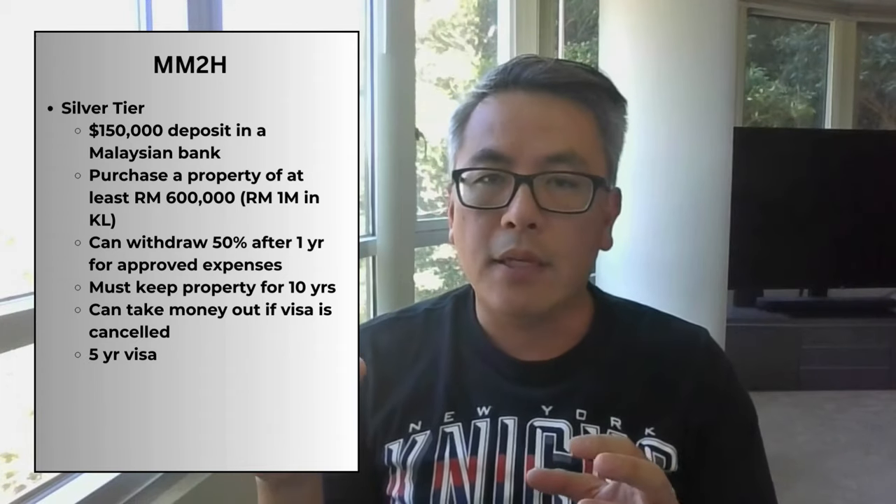You can use 50% of that deposit — so $75,000 — towards a down payment on a house and other eligible expenses such as education and healthcare. You must keep the house for at least 10 years, with the only exception being if you decide to buy a more expensive house. If you cancel your visa, you are allowed to take the deposited money back, though I'm not sure if it affects the ownership terms of the house. The application fee for this visa is 1,000 ringgit, and the agent fee is 40,000 ringgit, so it's quite expensive to apply — roughly $10,000.